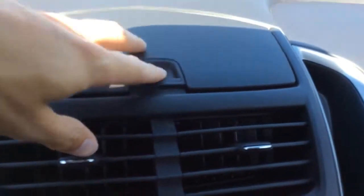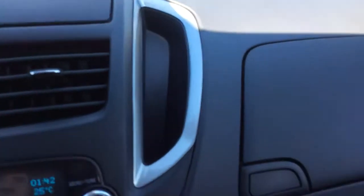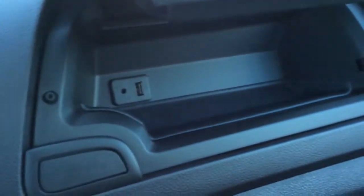There are lots of little storage areas in here in the Trax. On this one you've got a USB port and an audio auxiliary for your audio.